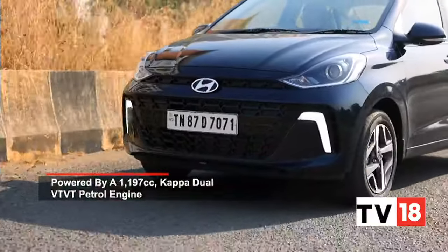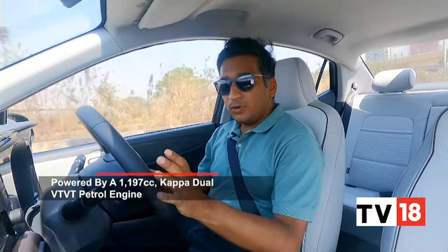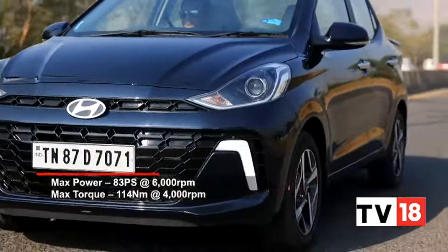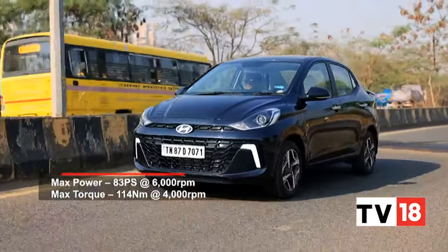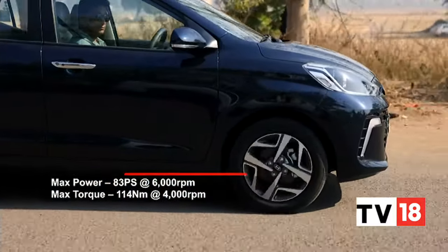At the rear you also find a centre armrest, which is useful, but you only get one 12-volt charging outlet with no USB chargers — meaning passengers will be fighting over who gets to charge their phone.